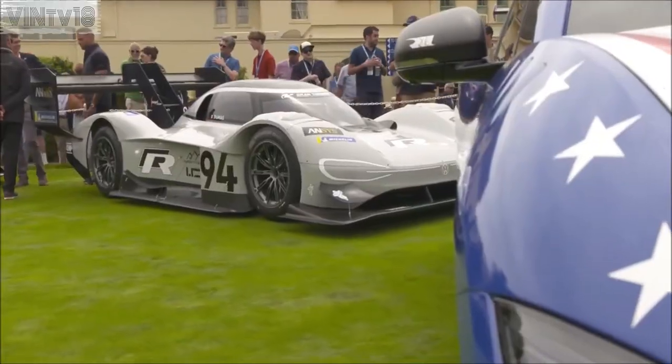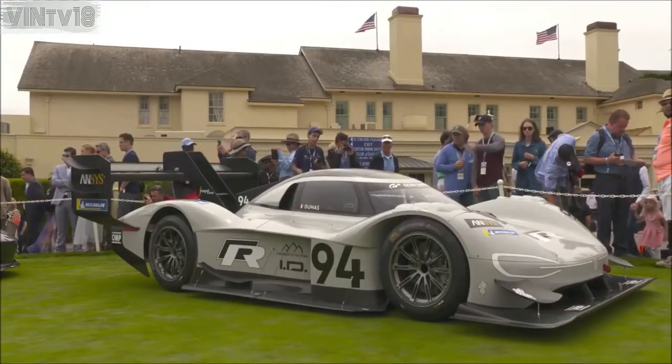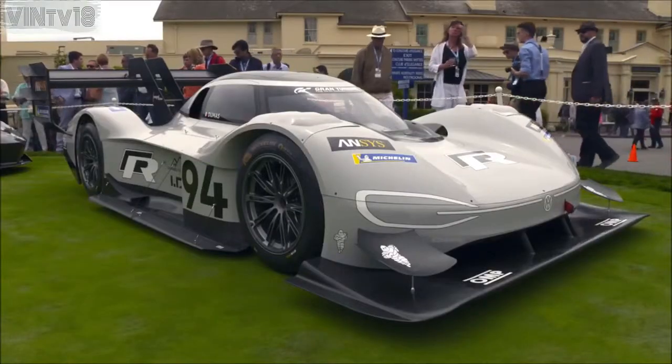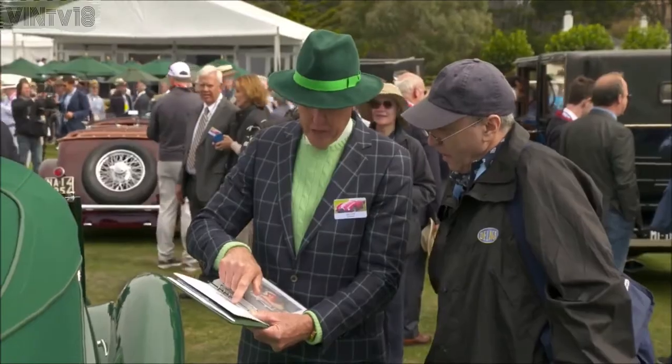Of course, this car had to be part of the show: the IDR Pikes Peak. The fully electric racing car celebrates its comeback to the U.S. on the putting green at Pebble Beach.